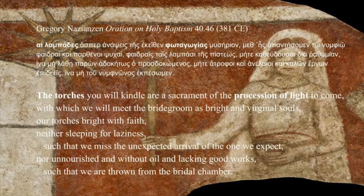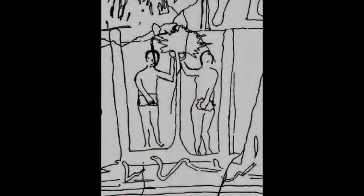From Gregory Nazianzus: 'The torches you will kindle are a sacrament of the procession of light to come, with which we will meet the bridegroom as bright and virginal souls, our torches bright with faith, neither sleeping for laziness such that we miss the unexpected arrival of the one we expect, nor unnourished and without oil and lacking good works, such that we are thrown from the bridal chamber.' And perhaps Adam and Eve are painted above the baptismal basin not as emblems of the original sin, but as participants in the primordial marriage.